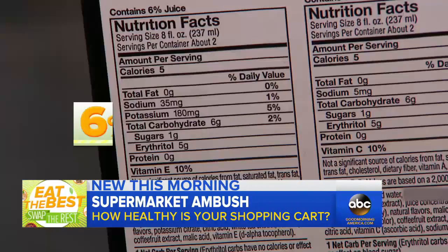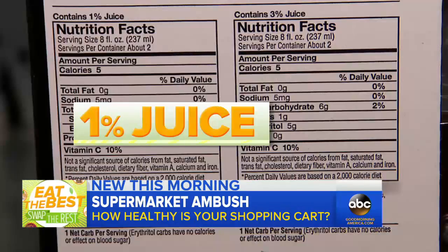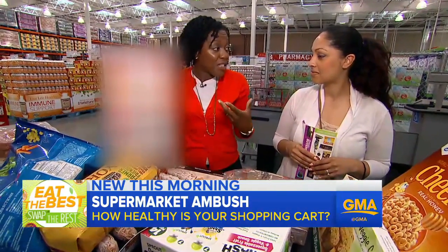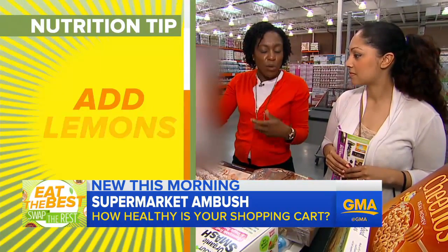And Christine is in for the same treatment. She's really trying, like with this case of fruit drinks. But this one has 6% juice, this one 3%, and this one contains 1% juice. I would say if you're looking for water or something that is flavored, infuse it yourself — you can add fruits, you can add lemon, you can add watermelon, and you're going to get great hydration.